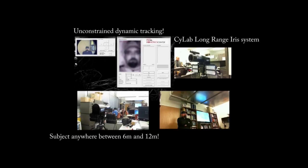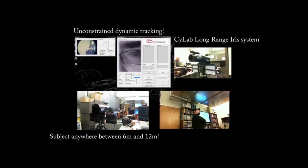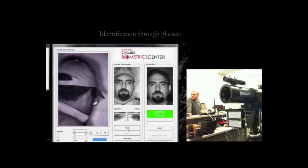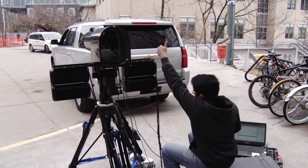This is our system and it can capture someone's iris up to 12 meters away. There is no X marks the spot — it will detect and track the person, capture the iris even if they're wearing glasses. We can even capture someone's iris through the side view mirror of a car and make an identification in just a matter of seconds.